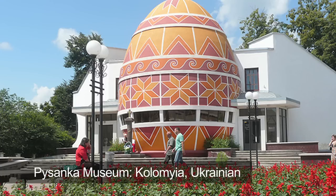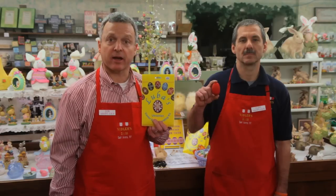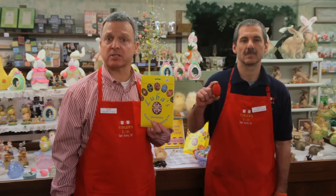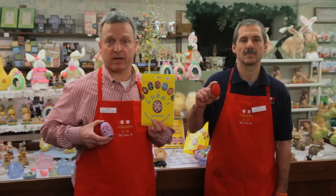Here at Vidler's, we sell the ultimate Ukrainian egg decorating kits. These all-in-one kits contain everything you need to make your own Ukrainian eggs, including special dyes, wax, tools, patterns, and instructions, suitable for both children and adults, and both beginners and advanced designers. This Easter, take your egg designs up a notch with the Ukrainian Egg Decorating Kit.